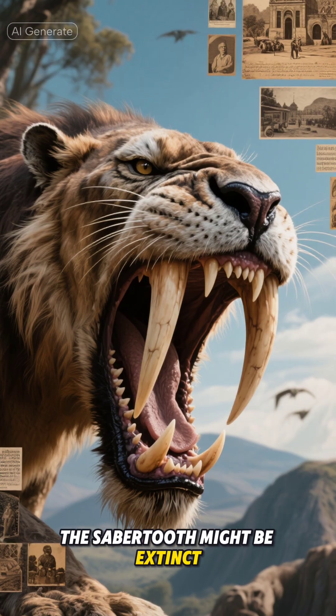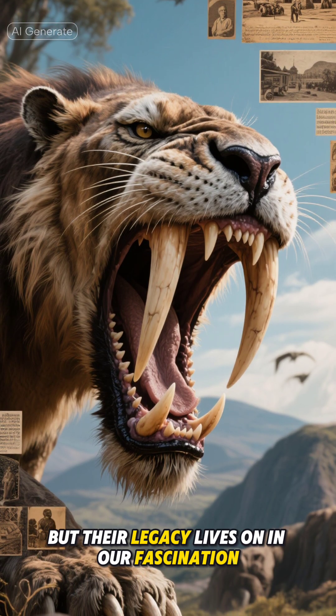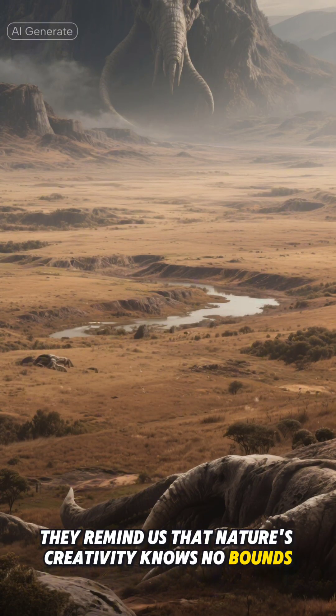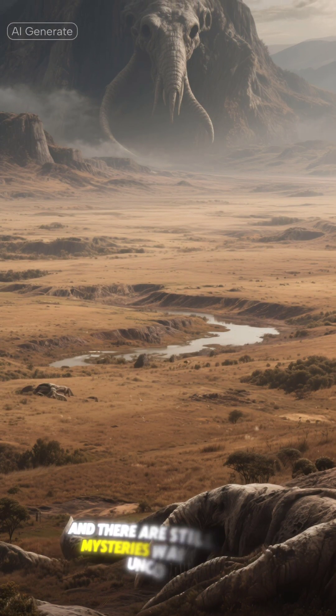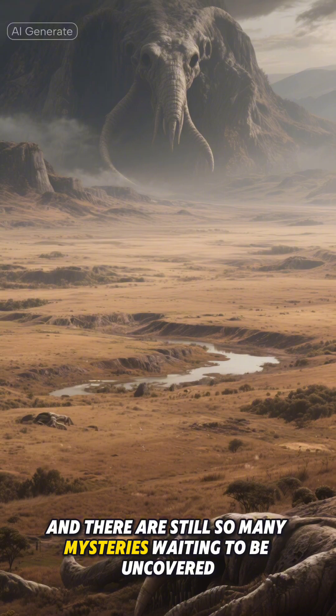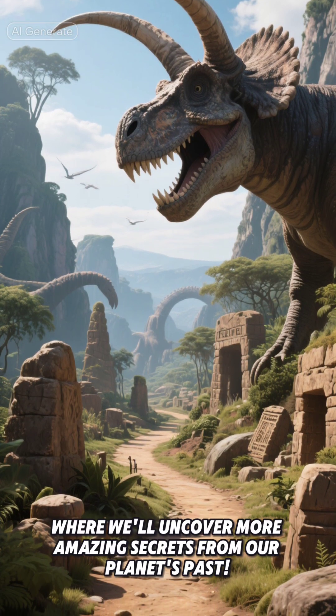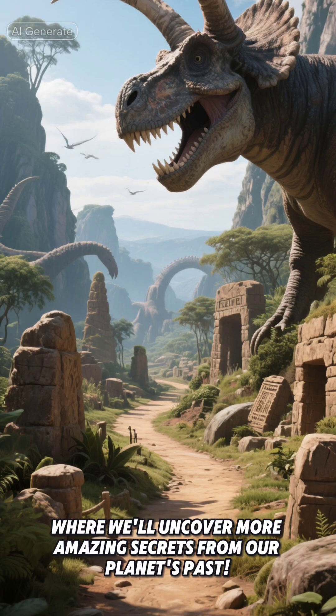The saber-tooth might be extinct, but their legacy lives on in our fascination with these amazing creatures. They remind us that nature's creativity knows no bounds, and there are still so many mysteries waiting to be uncovered. Stay curious, keep exploring, and I'll see you in the next video where we'll uncover more amazing secrets from our planet's past.